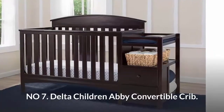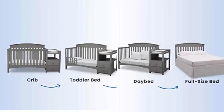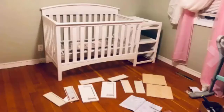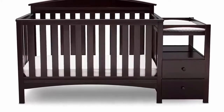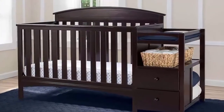Number seven: Delta Children Abbey convertible crib. The crib converts to a toddler bed, day bed, and full-size bed. The changer features two shelves, two drawers, and includes a changing pad. A three-position mattress height adjustment allows you to lower the mattress as your baby grows. The attached changing table with water-resistant changing pad sits above two spacious drawers and an open shelf for easy organization.